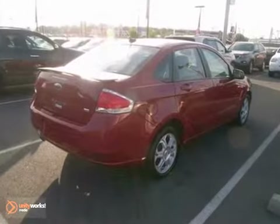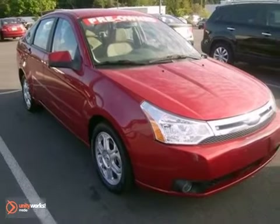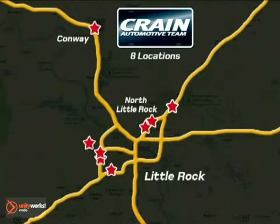This Focus provides value, safety, and performance, all wrapped up in an award-winning package that's waiting for you. Visit us anytime at Craneteam.com — Craneteam's got them!